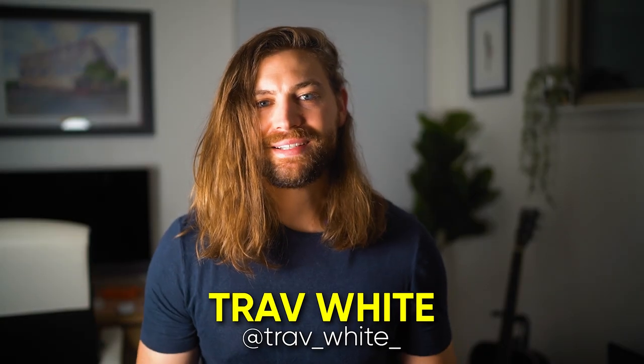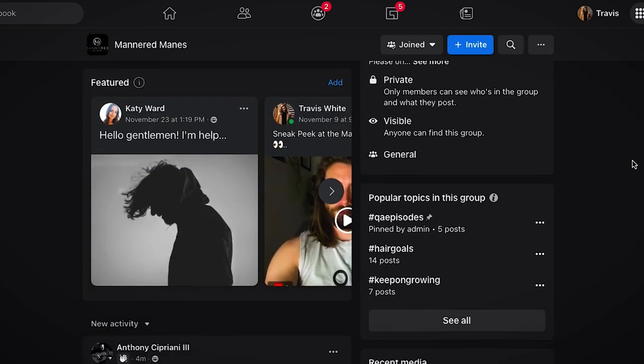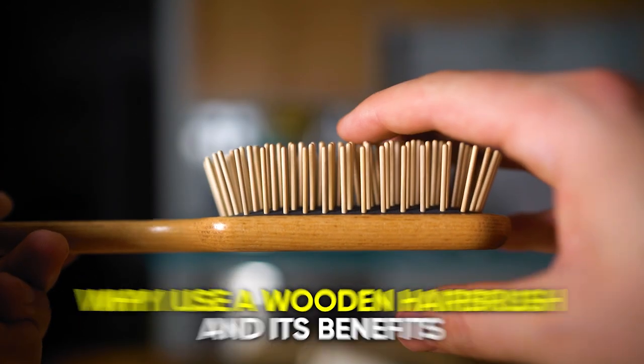Hey gents, Trav White here. Welcome back to the channel where we cover the science of style and grooming. If you guys haven't joined over 14,000 other men in our Mannered Mains Facebook group where we support each other on our hair and beard growth journey, what are you waiting for? Come on over. Today we're going to be covering why I use a wooden hairbrush and the benefits for you to use one too. We're also going to talk about how to use it correctly, how to choose the right one for you. And I'll also be sharing my favorite wooden brush brand who was awesome enough to sponsor this video. Let's get into it.